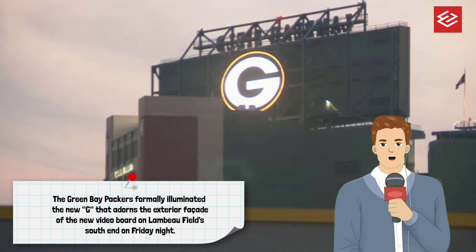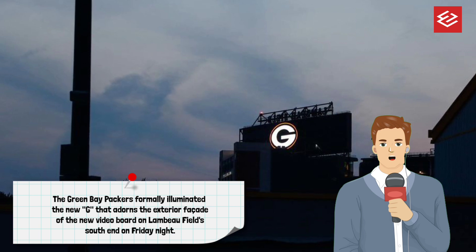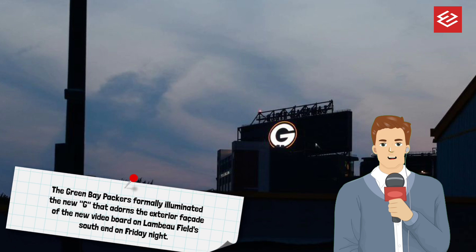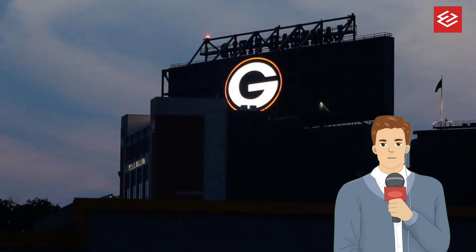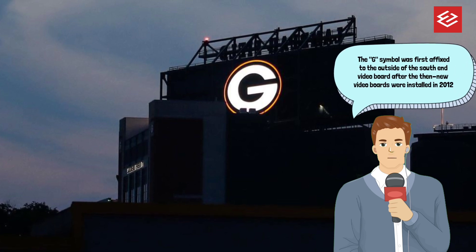Many community members and fans who had grown accustomed to its beacon-like presence have been acutely aware of its absence the past several months as the new video boards were installed. The new G has internal lighting that enhances its presence, making it even more visible across Brown County.